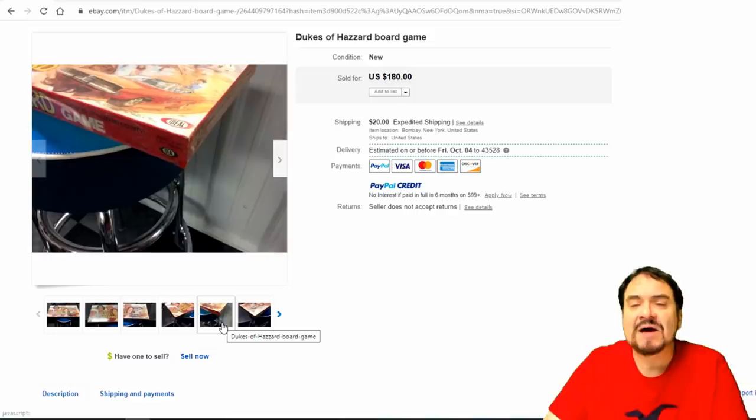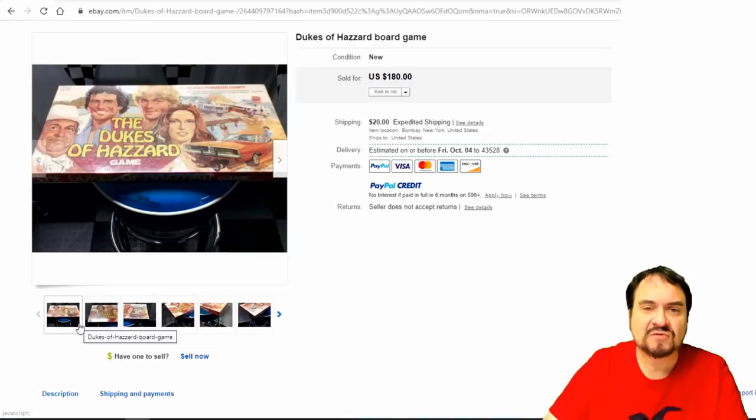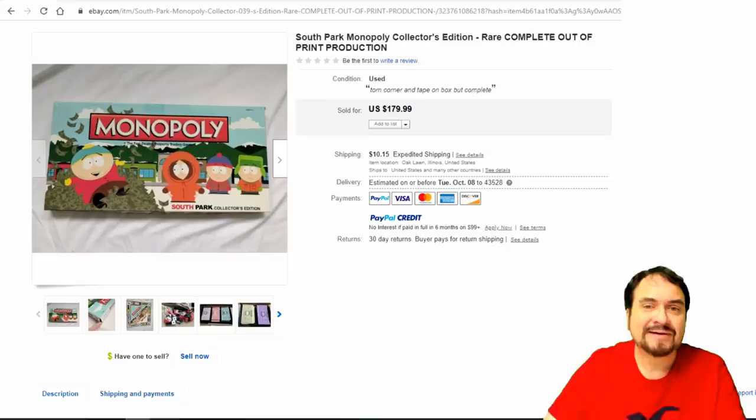$142. Dukes of Hazzard — this is one that's gotten hard to find in any way, any condition, from what I've seen. A lot of these board games are just considered trash; people don't think they're worth much money. But in complete excellent condition they do go for decent money. This is Ideal, which was a lower budget game company. This board game is sealed as well — nice one here at $180.